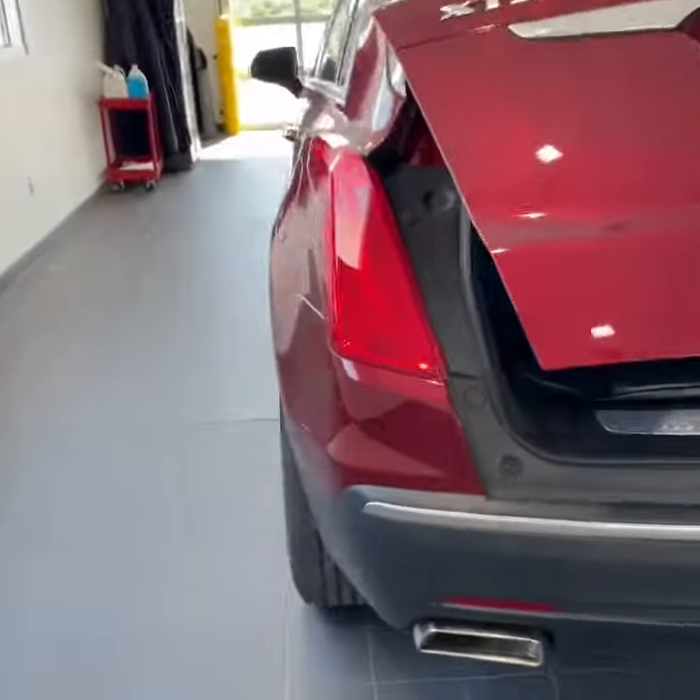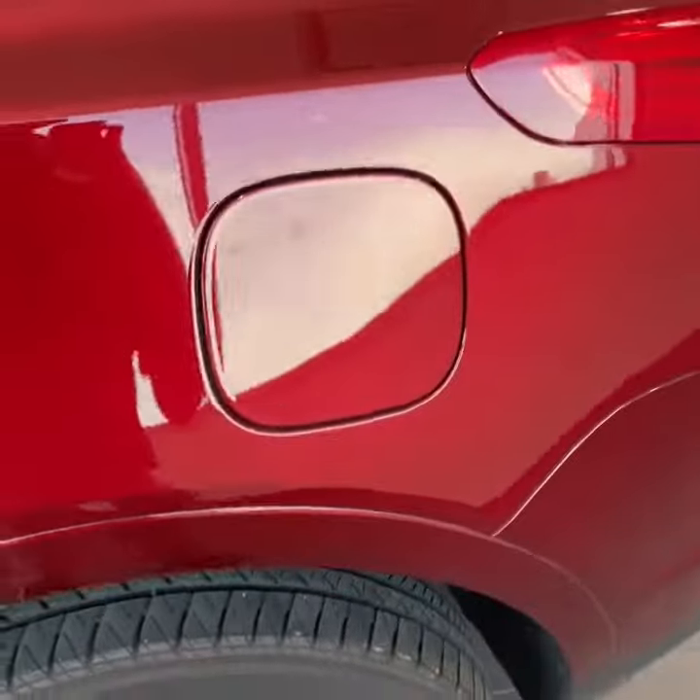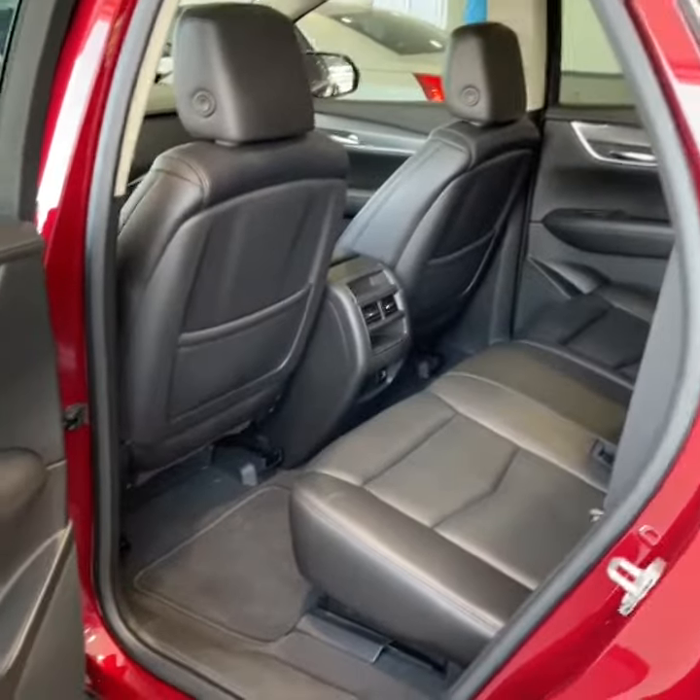Give this a press — power lift gate comes down. There's your LED signature rear lighting, nice shape. Got your fuel door here on the driver's side so you can pull up close to the fuel pump. In the back you have jet black leather seating.